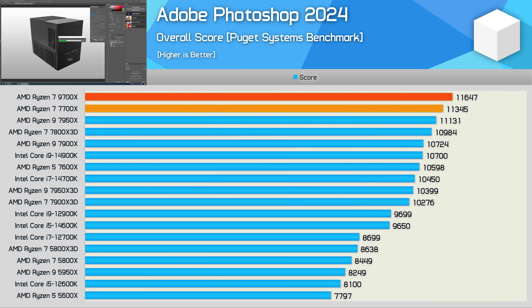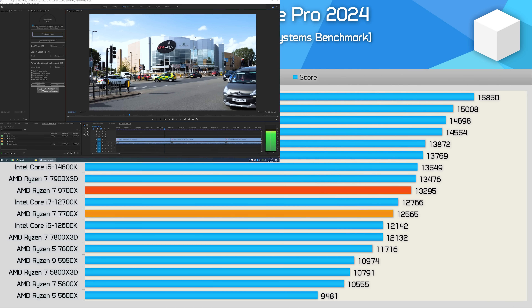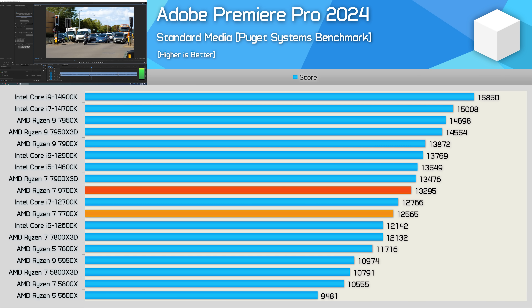Moving on to Photoshop, the 9700X is 3% faster than the 7700X, making it the fastest CPU tested — a good result overall, but also disappointing when compared to the part it's meant to be replacing. The 9700X was also faster in Premiere Pro, this time by a 6% margin — a lot better than 3%, so we'll take it. Still, when compared to the 14600K, it was 2% slower.